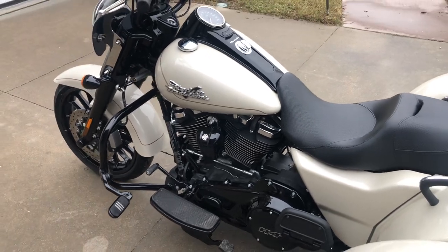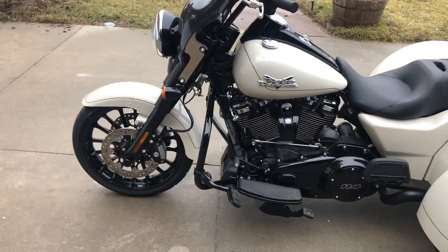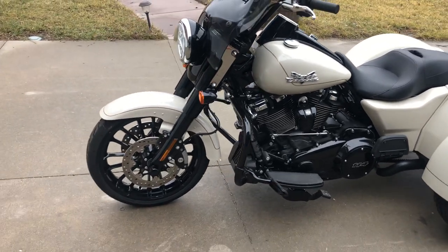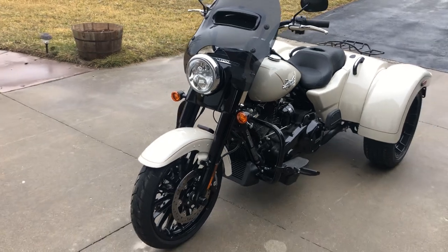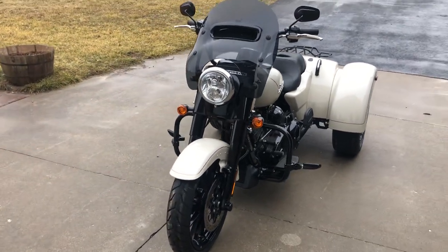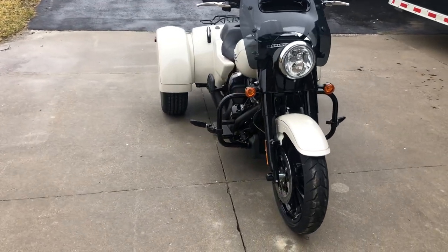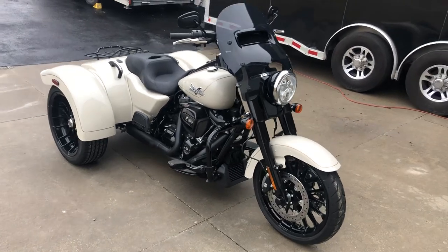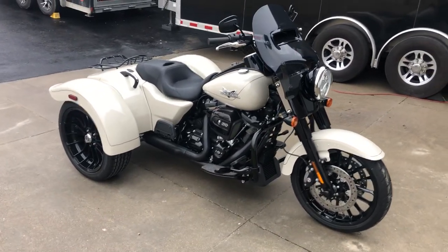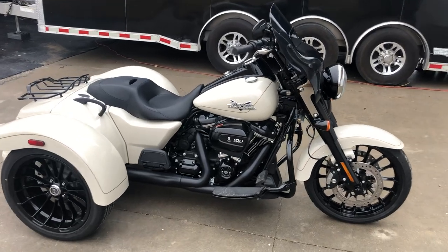Don't get stuck paying MSRP on a new one — and the surcharge and the setup fees and the freight fees and the dock fees and all those other mystery fees. Give Will a call at Dream Cycles USA and get an honest out-the-door price with absolutely no fees added, and save yourself about $4,000 or $5,000.